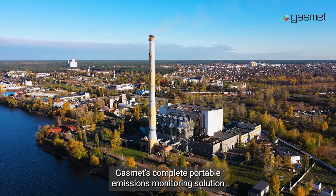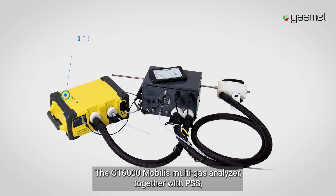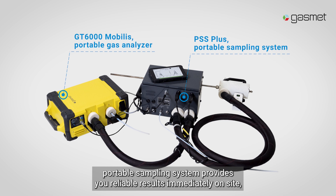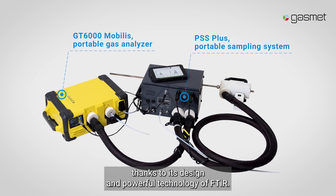GasMet's complete portable emissions monitoring solution makes short-term measurements easy. The GT6000 Mobilis Multigas Analyzer, together with the PSS Portable Sampling System, provides reliable results immediately on site, thanks to its design and the powerful technology of FTIR.